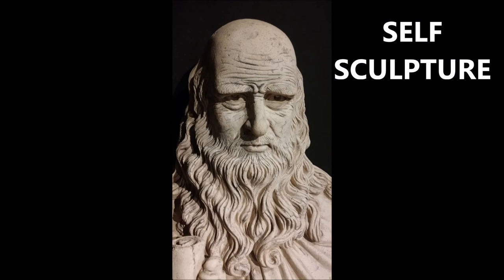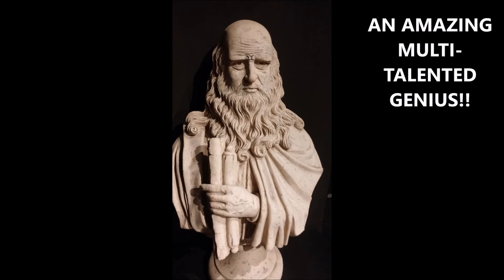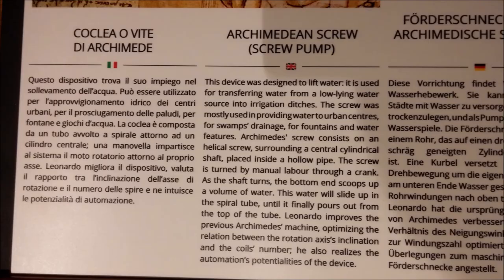Here's an incredible self sculpture that he did. He was older at this time, but he was an amazing multi-talented genius. I say true genius — one who has probably never existed previously or even since, as far as I could tell from my studies.